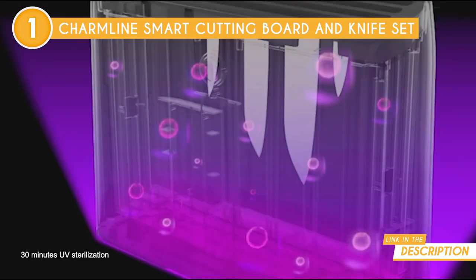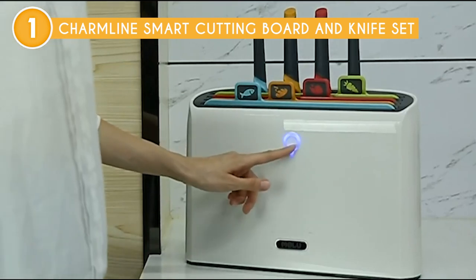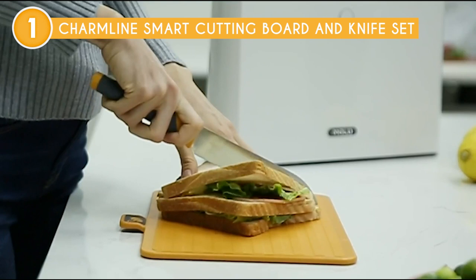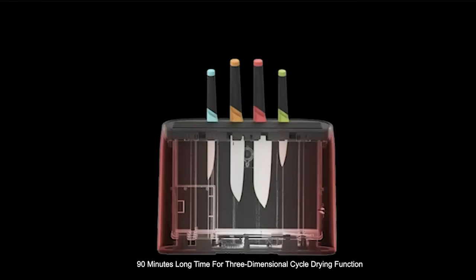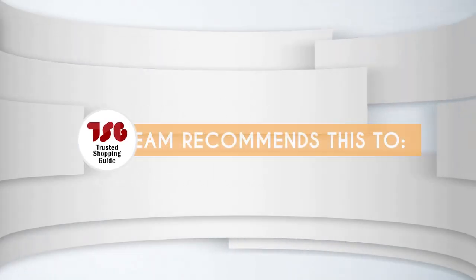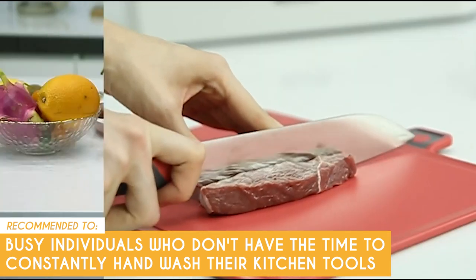With just one click on the front button, the UV disinfection system kicks into action, eradicating any lurking bacteria or germs. To ensure the board and knives are ready for the next use, the system automatically enters the timed drying mode, leaving them hygienic and dry. It's important to note, though, that it requires an electrical outlet to function, which means it may not be as portable or convenient for outdoor use. The Trusted Shopping Guide team recommends this for busy individuals who don't have the time to constantly hand wash their kitchen tools, as the self-cleaning system takes care of that for them.